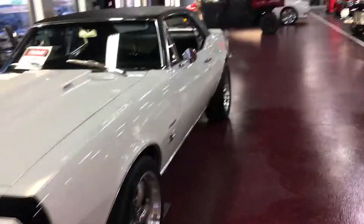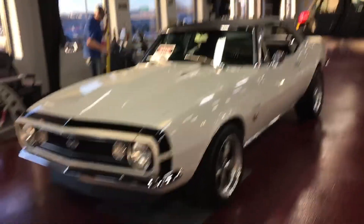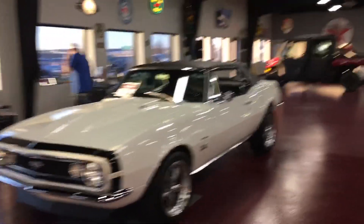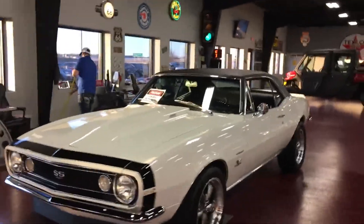This is a super nice driver guys. I'm not trying to make somebody believe that they're getting a $60,000 show quality car at $35,000, but with all that being said, this is a super nice, clean, high quality driver car.